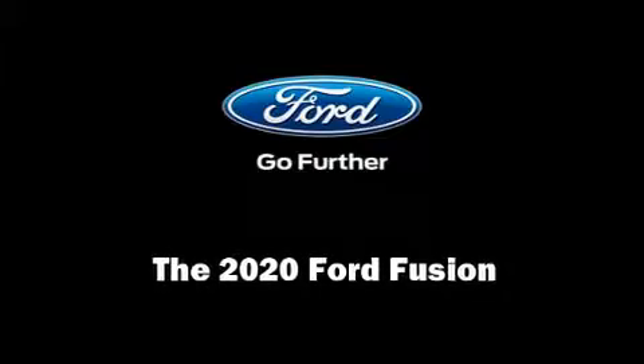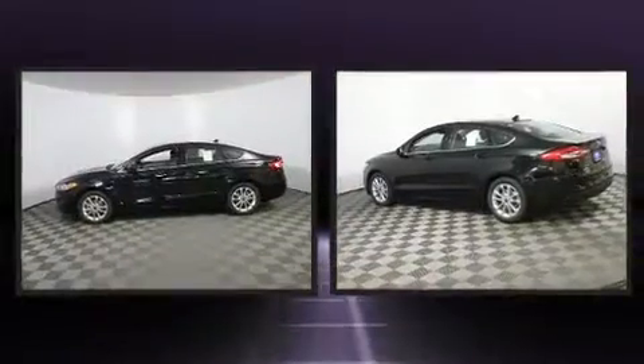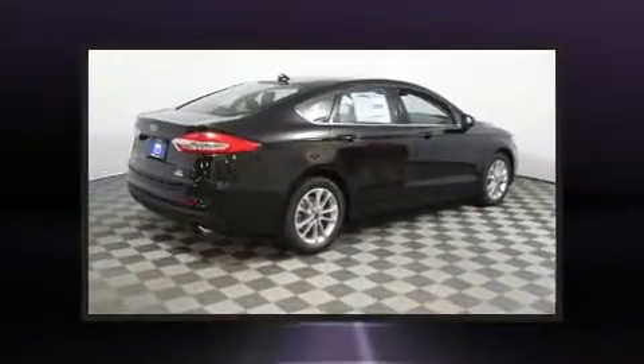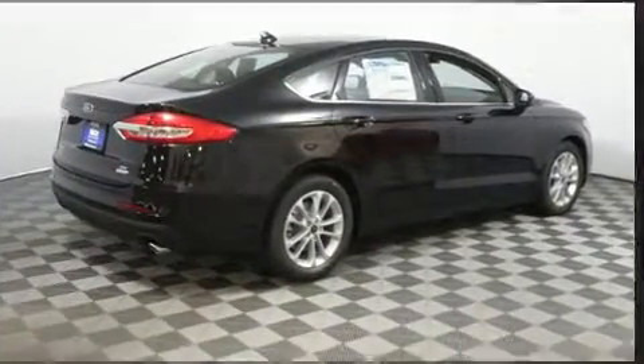Outstanding design defines the 2020 Ford Fusion. It features an automatic transmission, front-wheel drive, and an efficient four-cylinder engine. A turbocharger further enhances performance while also preserving fuel economy.